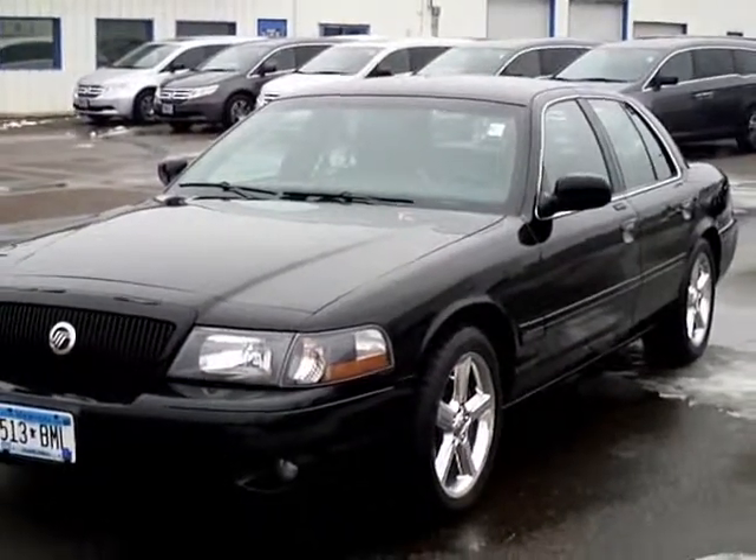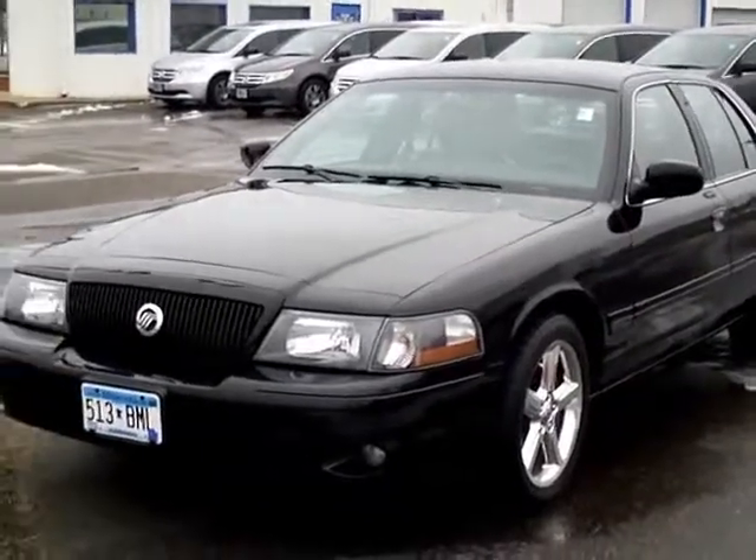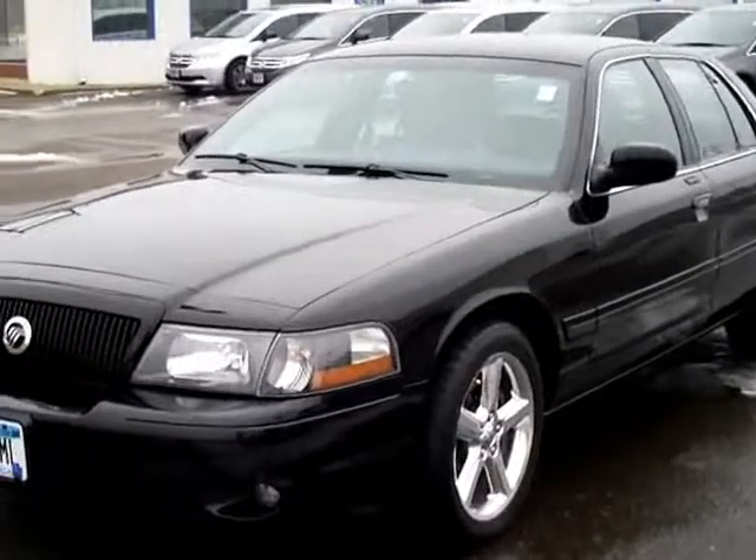Hello and thanks for shopping with us at MillsAuto.com. This is our 2003 Mercury Marauder, just traded in on a brand new Honda.